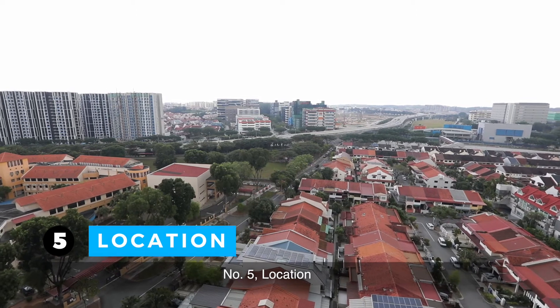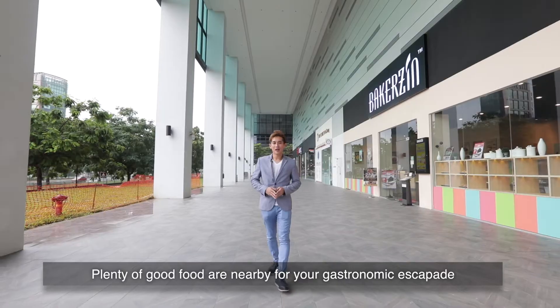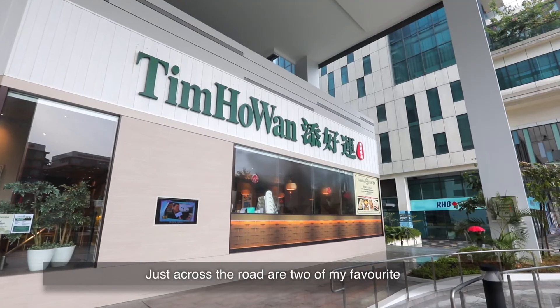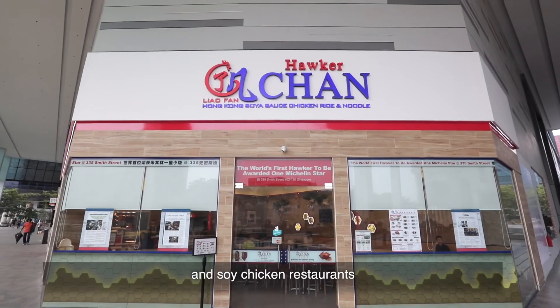Number five: location. Near to two MRTs — pretty enticing. Plenty of good food are nearby for your gastronomic escapade. Just across the road are two of my favourite Michelin star dim sum and soy chicken restaurants. You really have to check it out.